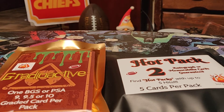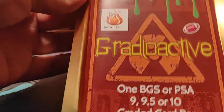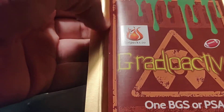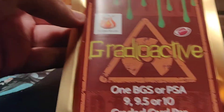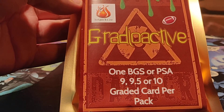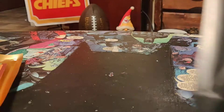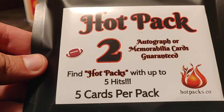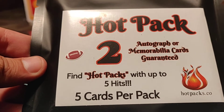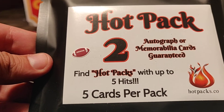What up everybody, another beer to break. This is hot packs — they got a gradioactive pack. I stumbled across this on Instagram, it wasn't too bad a price. It'd be cool if it's something awesome. We're gonna find out. It's one graded card, supposed to be BGS or PSA 9, 9.5, or 10. I also bought the hot pack from hot pack co — supposed to be two autograph or mem cards guaranteed, with up to five hits and five cards in here.